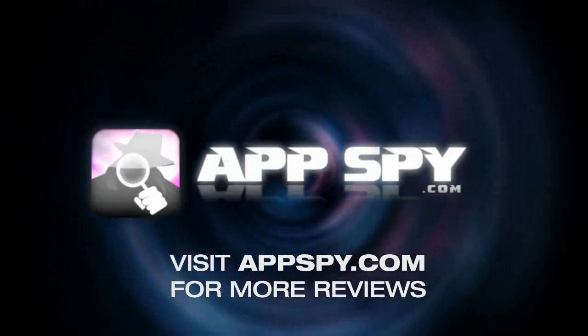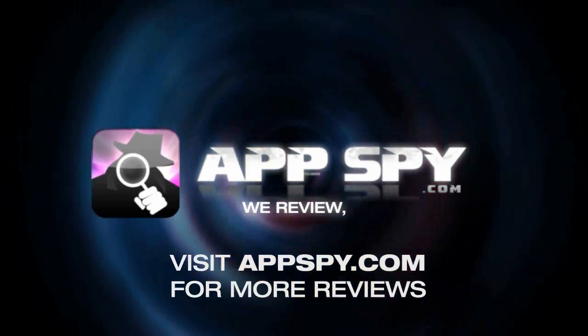This has been Andrew with AppSpy.com. We review, you decide.